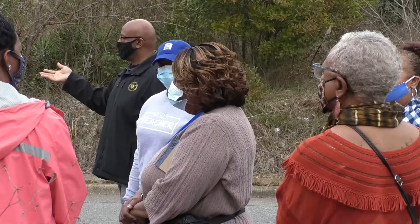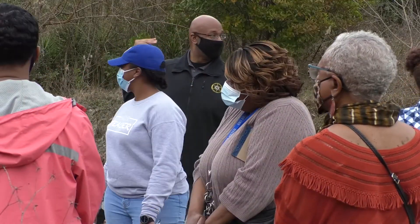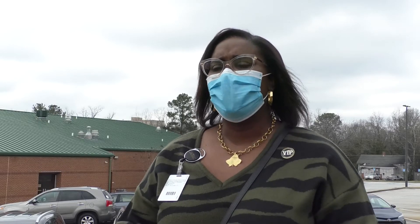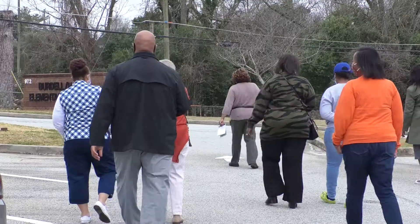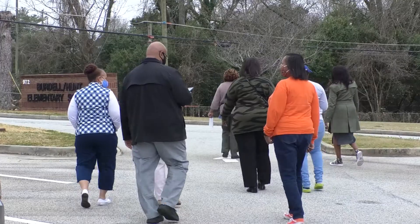We got to start here at the grassroots and make sure that they understand what it takes. It takes all of us not to litter, to make our community a good place for all of us to live in. Burdell Hunt Elementary teamed up with OneMacon to learn about how they can make the community a better place.